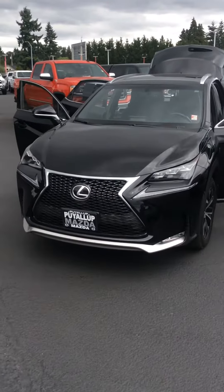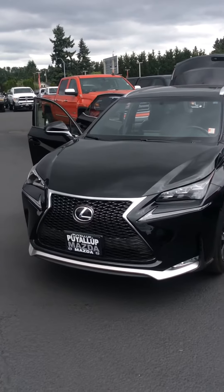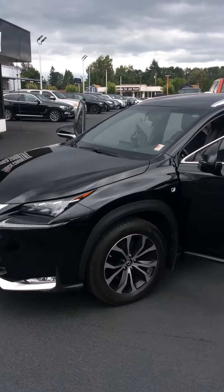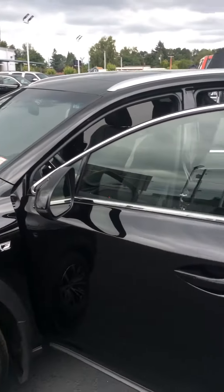Hello Kathleen, my name is Gary with Puyallup Mazda, also Puyallup Truck Country. This is the 2016 Lexus NX. She inquired about the F-Sport package.